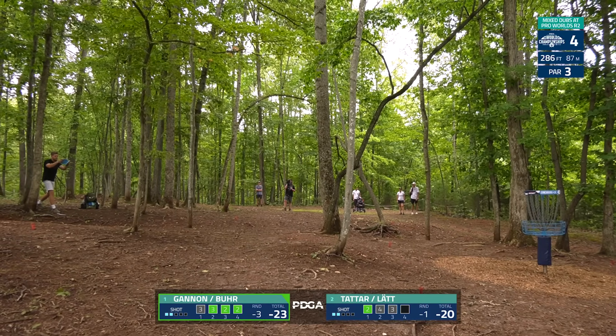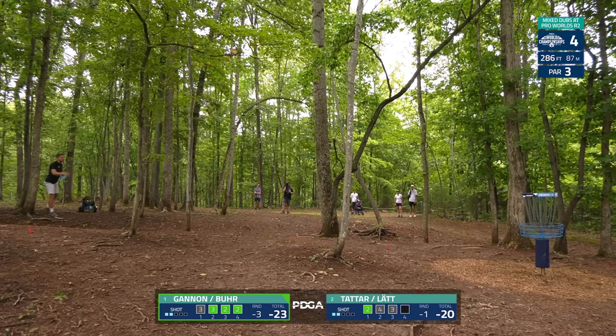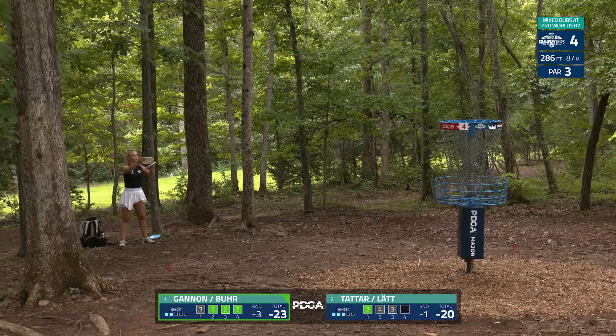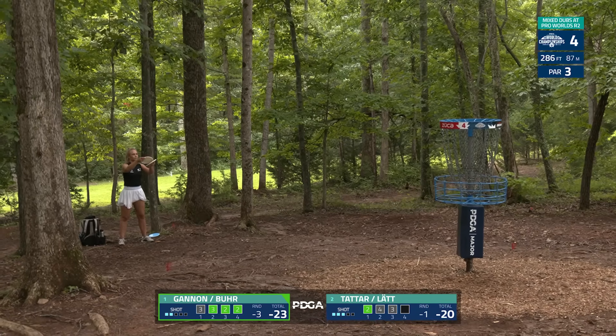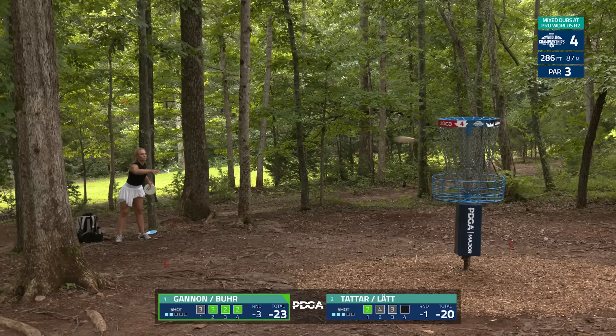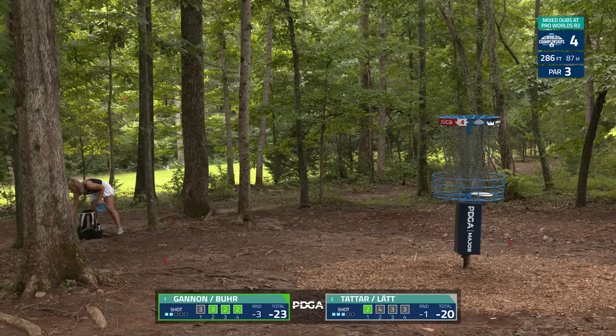Silver with a long look here outside circle — little left. A little bit of a tester here for Kristin for the comebacker to save par, but no worries at all and she does so — a string of pars for Tattar and Lätt.